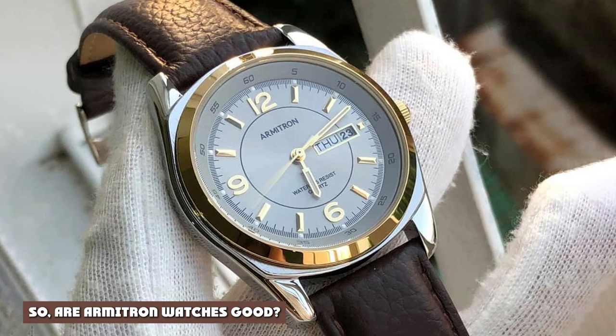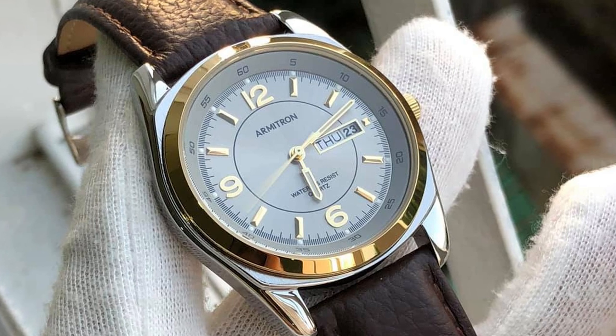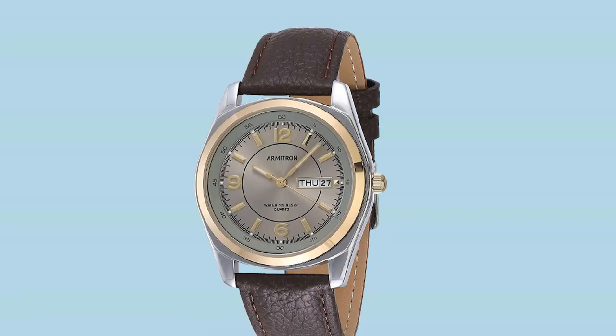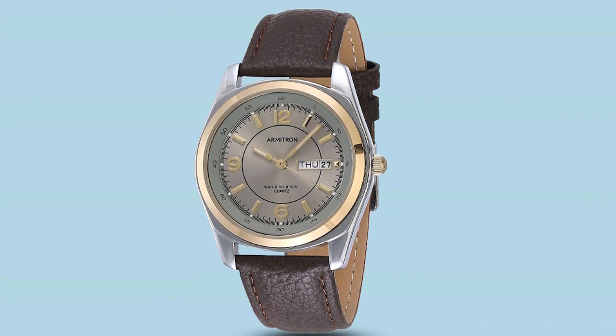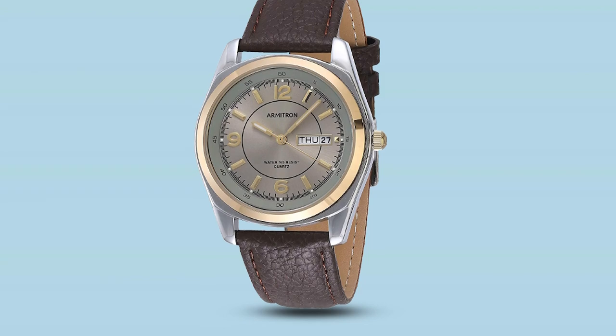Armitron Men's 21925 Jibbon. Armitron's 21925 Jibbon is arguably the most attractive option in the lineup, so it was worth saving for last. This watch features a two-tone design, blending a gold-colored bezel in a silver case, as well as gold indexes on the gray sunburst dial.